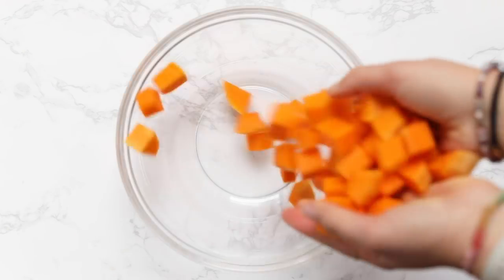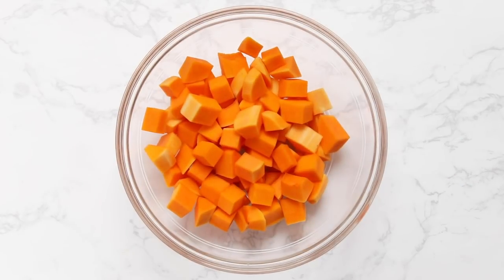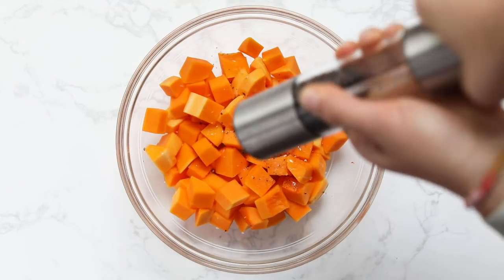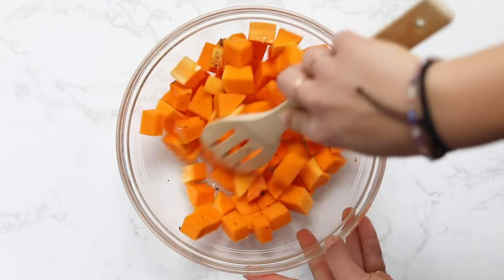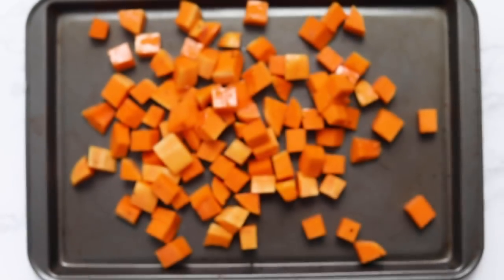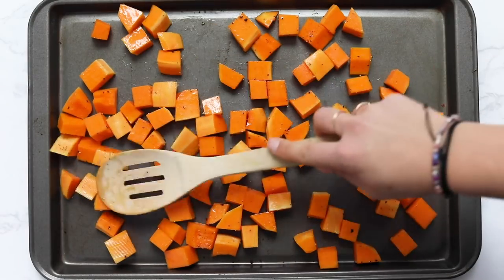Without further ado, let's dive into today's recipe. The first thing we need to do is roast some butternut squash. Add your cubed butternut squash into a bowl, top it with a little bit of olive oil and some black pepper, and toss it all together with a wooden spoon. Transfer your squash onto a baking sheet, spread it out evenly, and pop it in a 425-degree oven for about 30 minutes until it is nice and soft and tender.